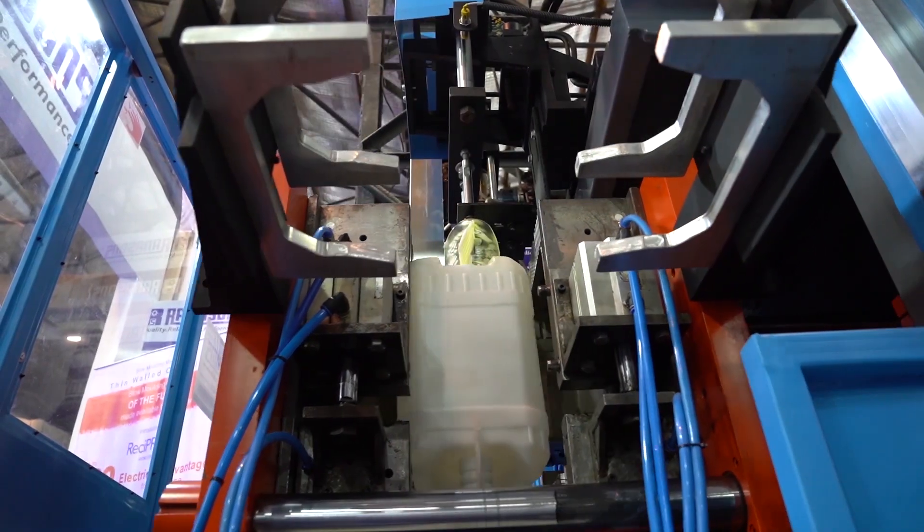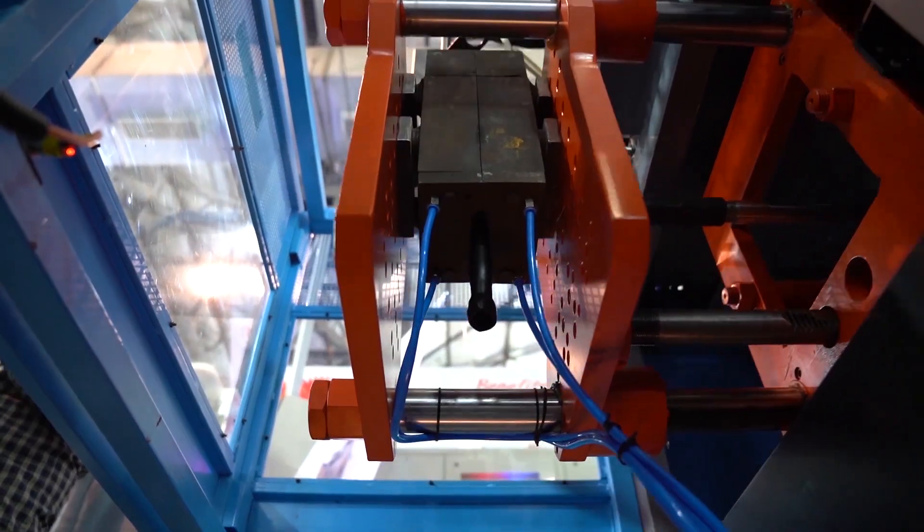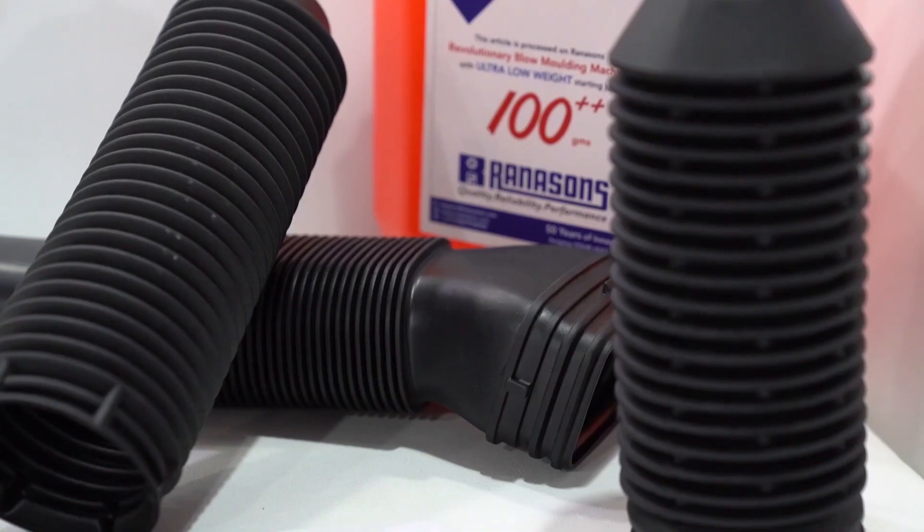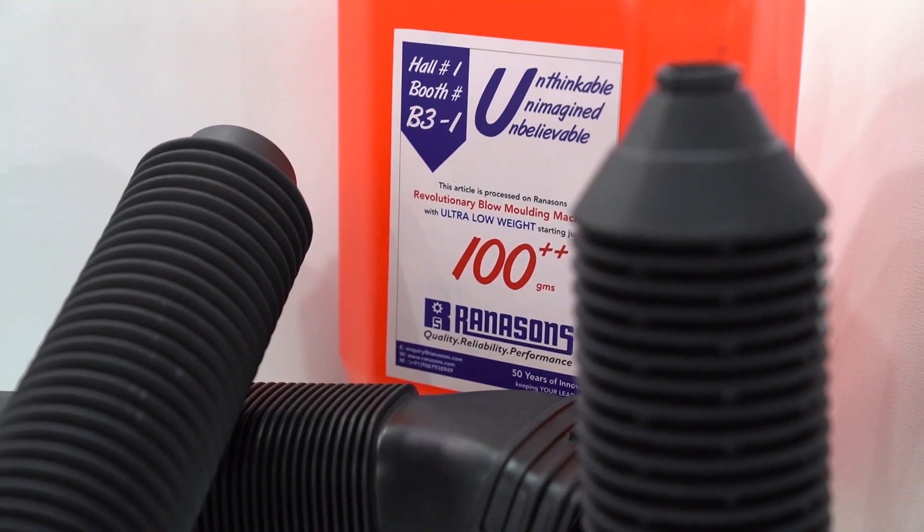The machine can give users up to 60% electrical advantage from day one. It is a total revolutionary all servo machine, one of its kind in the industry. The second machine is also a reciproc blow molder, and we are making a very special convoluted blow container, which is an automotive bellow used in suspension parts.